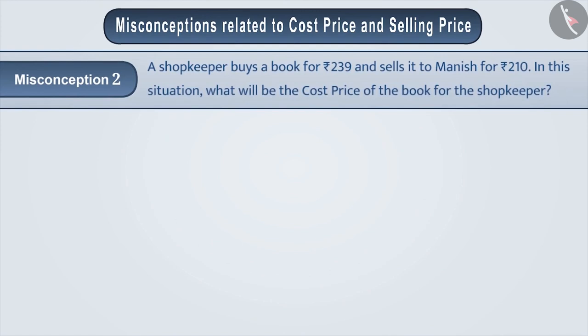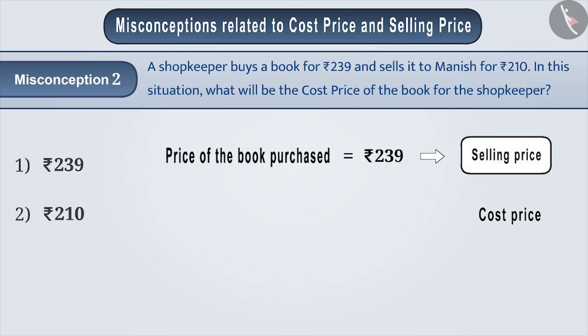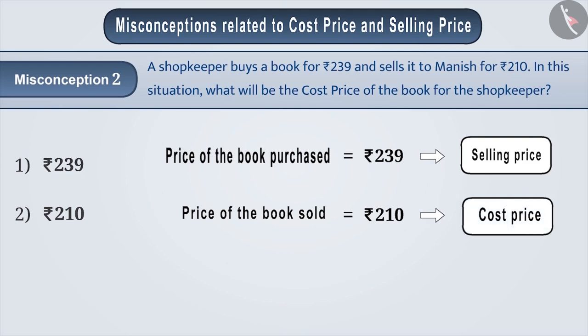Misconception 2: A shopkeeper buys a book for Rs 239 and sells it to Manish for Rs 210. In this situation, what will be the cost price of the book for the shopkeeper? Sometimes, due to confusion in the names of cost price and selling price, students understand that the price at which the shopkeeper purchases an item is called selling price, and the price at which he sells an item is called cost price. But this is a misunderstanding.